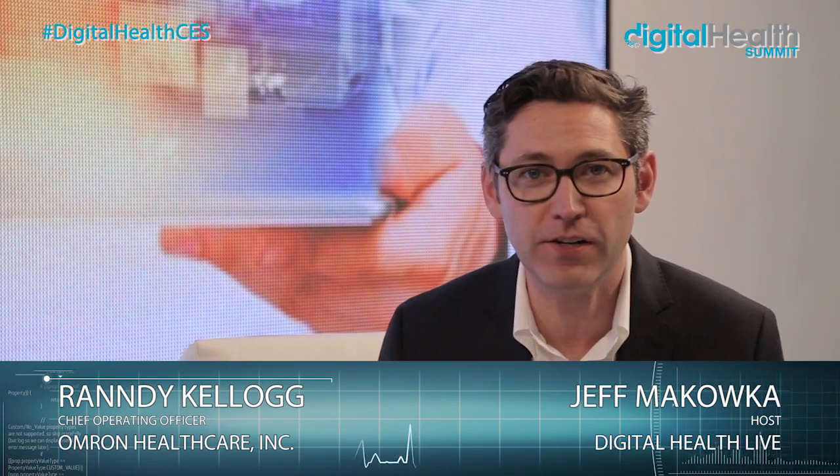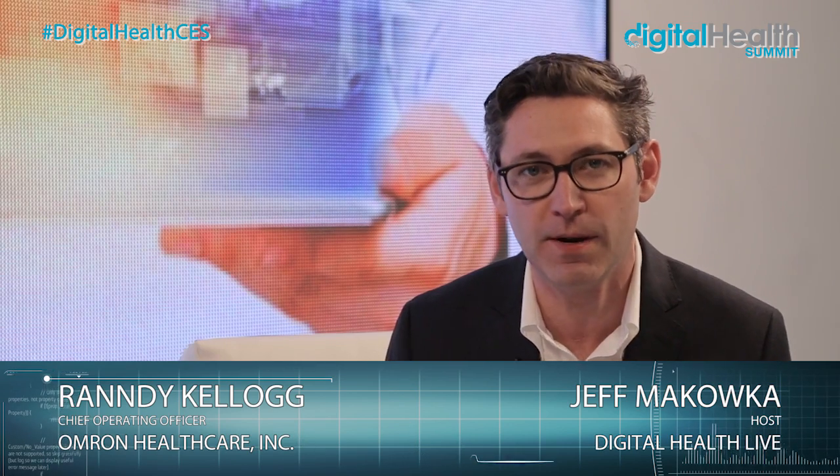Absolutely fascinating. I'm afraid we're out of time. Thank you very much. If people want to learn more or get in touch, OmronHealthcare.com is the best place to reach us. I want to thank Randy for joining us and giving us more information about Omron. I'm Jeff Michalka here for Digital Health Summit live studio on the show floor at CES. Look forward to seeing you again next year.